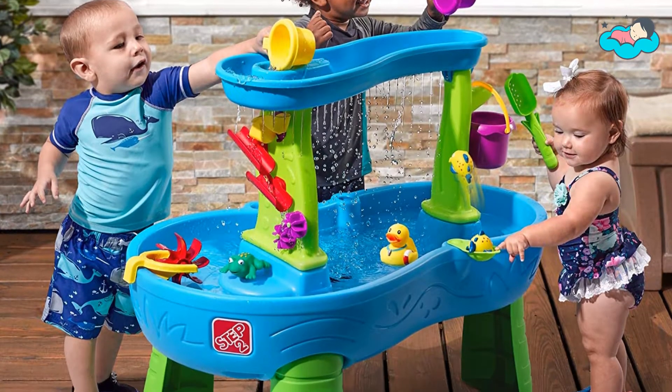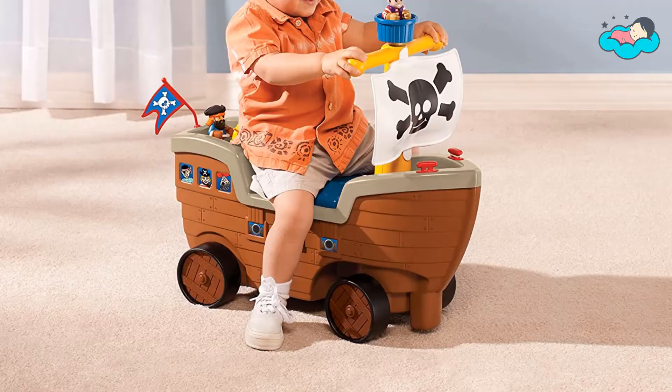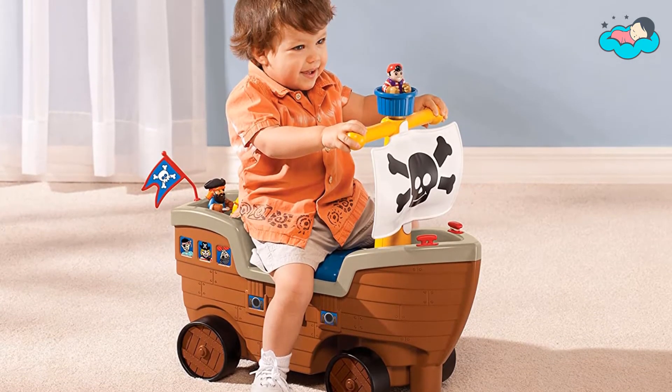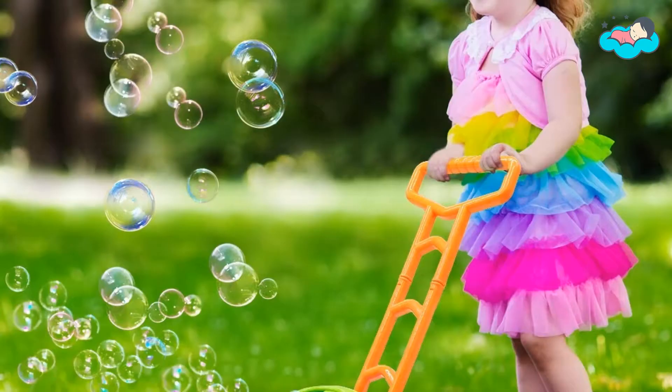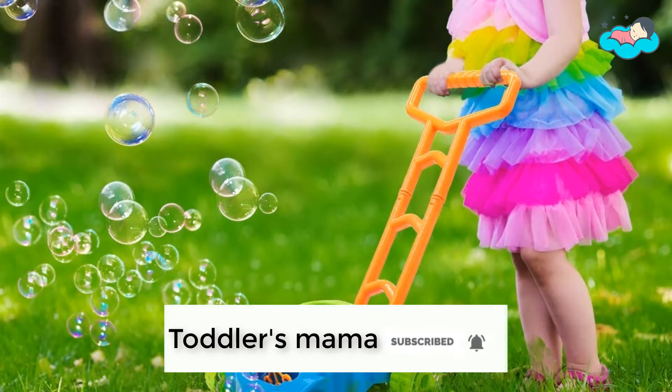Hey, in this video you will be checking out the best collection of gifts for toddlers. We have combined them according to their features, quality, and ease of use. Check the description box below for more information. Also make sure to subscribe to Toddlers Mama and hit the bell icon for new videos.